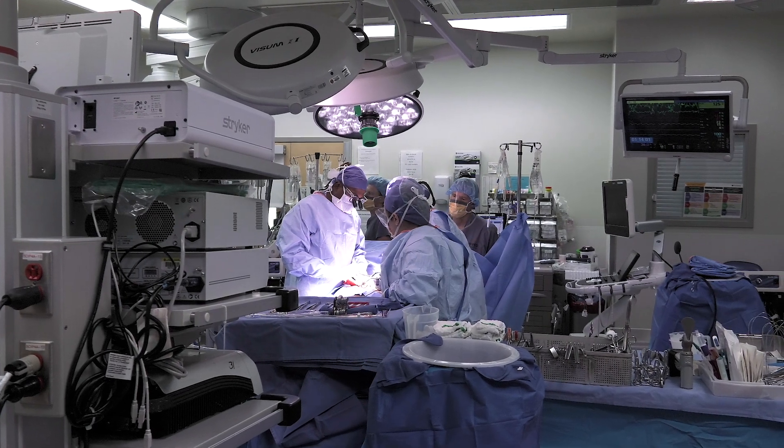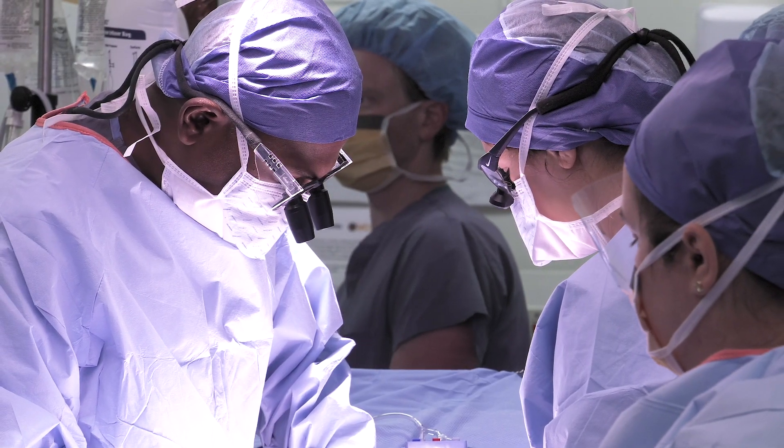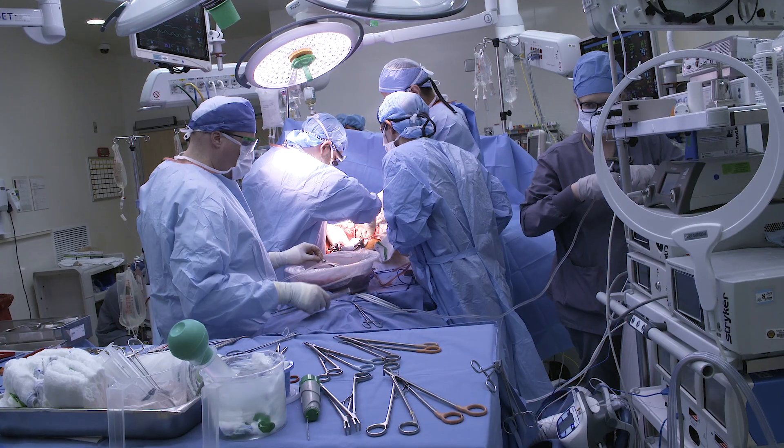For patients who are racing against time as they wait for a viable organ to become available, the odds may soon get a lot better. Imagine the liver is in Utah, Colorado, or anywhere on the West Coast — that liver has to come here, and the cold time itself is going to be over five, seven hours just during travel. Imagine being on a pump — we can extend the cold time and definitely utilize the liver.